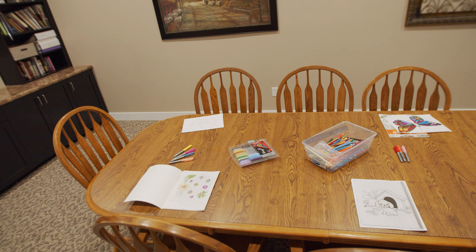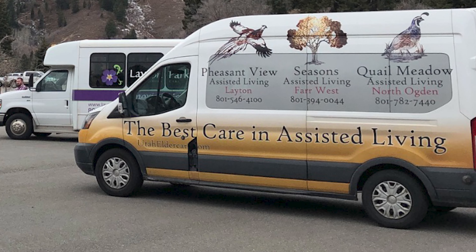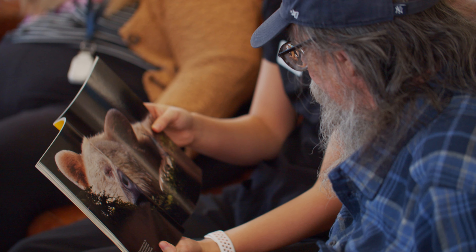We do arts and crafts. We have residents who love to play the piano. We do have a van so we give the residents rides to their appointments. We get outside as much as we can — we go on a scenic drive every week.